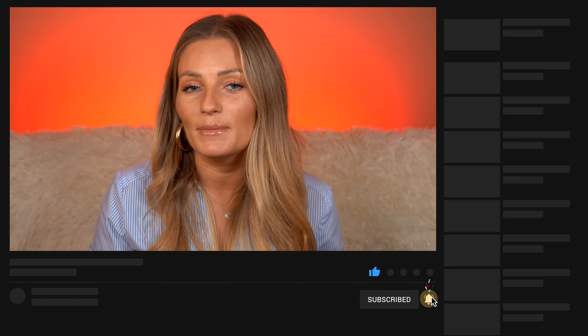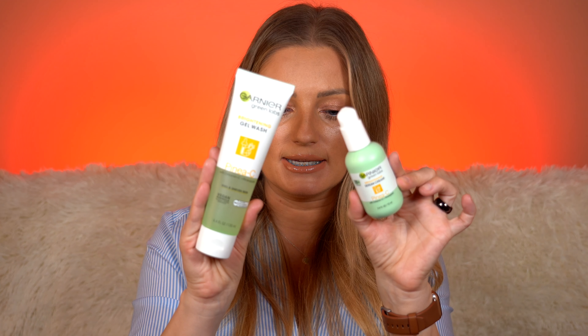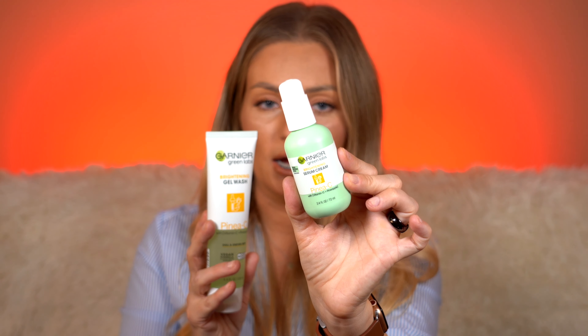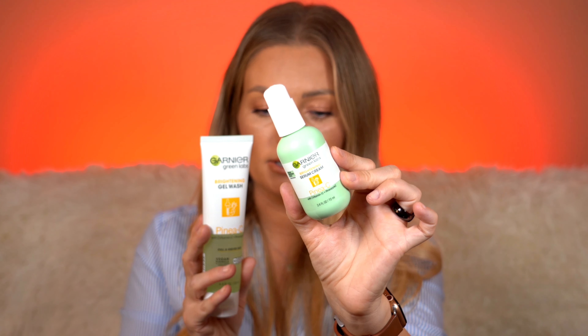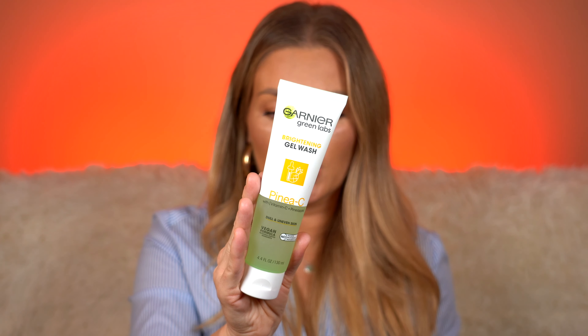They came up with three different combinations of serums and gels. The first one is a melon which contains hyaluronic acid. The next one is cannabis sativa with vitamin B for pore perfecting, and I decided to go with pineapple and vitamin C for brightening. I got one of each product — the face serum and the gel wash.